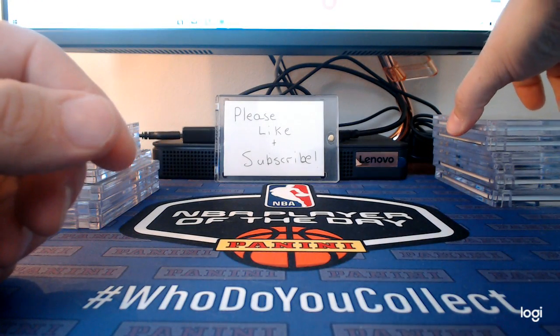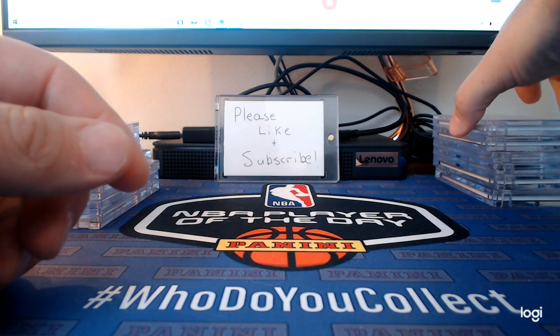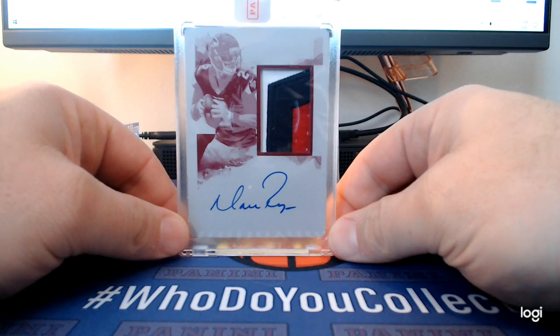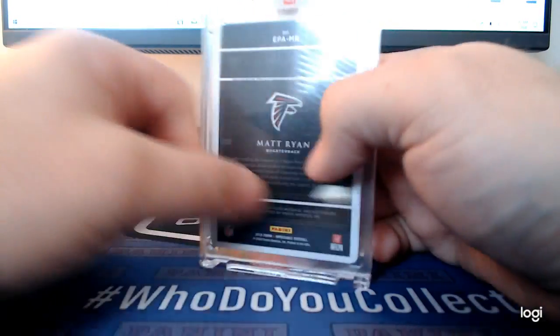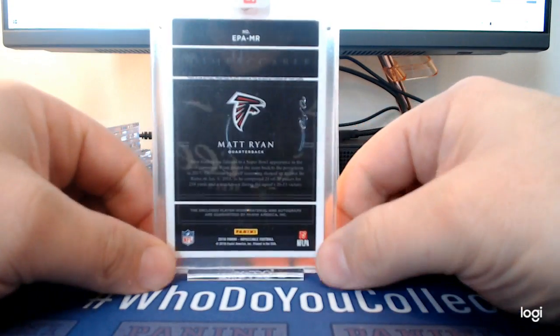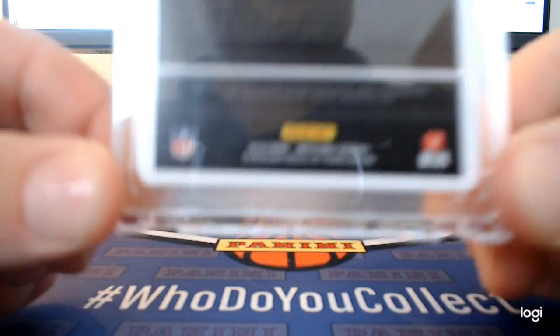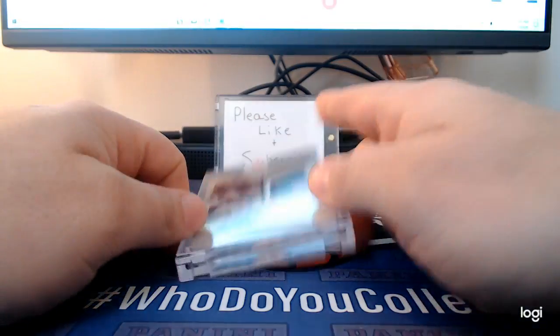This is probably my favorite card that I have — a Matt Ryan printing plate auto, on card. I love the patch. It's a one-of-one, obviously, out of 2018 Impeccable.